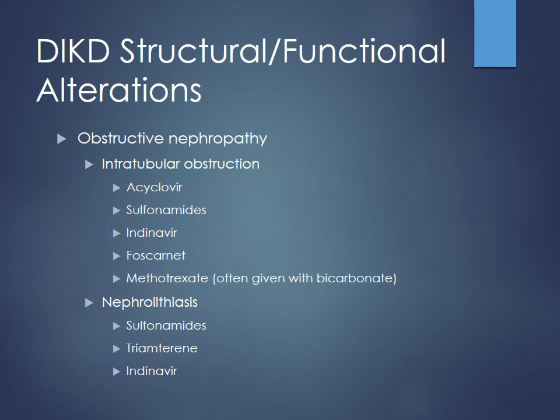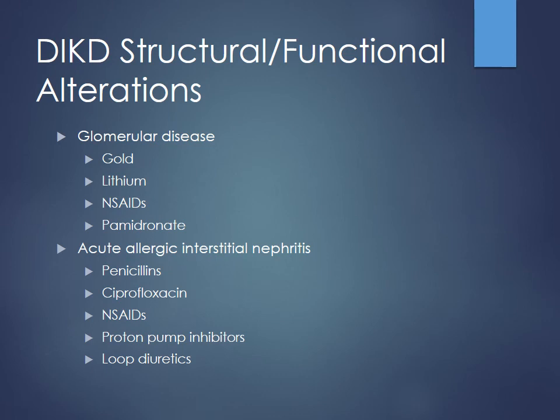If you notice a patient having an acute rise in serum creatinine, look at the drug list to see what else could have been going on, what new drugs have been added, and whether there are drug-drug interactions worsening one another. Be cognizant and look at that med list.